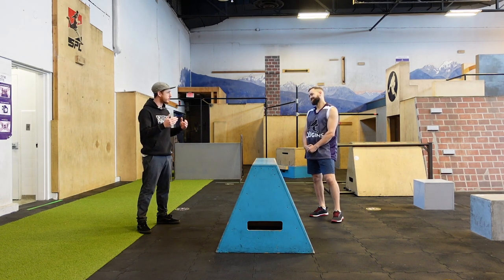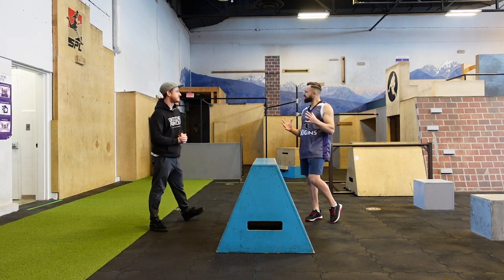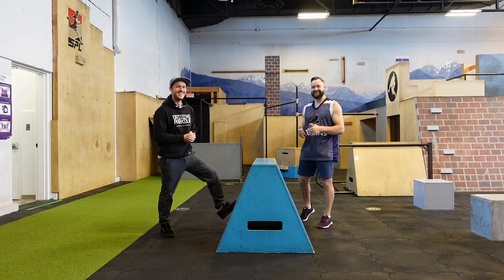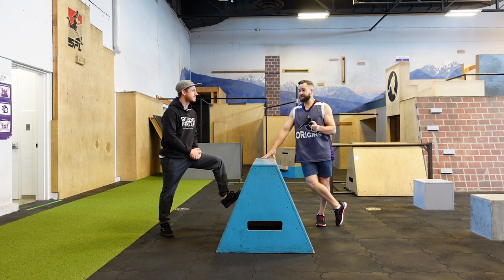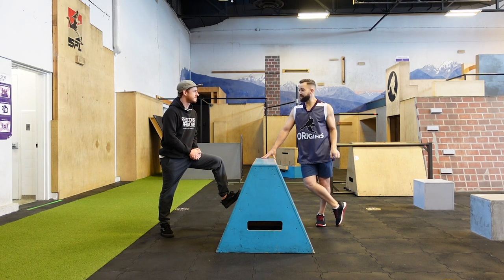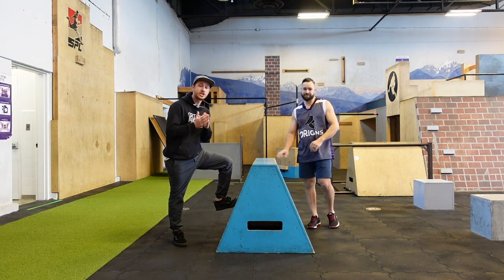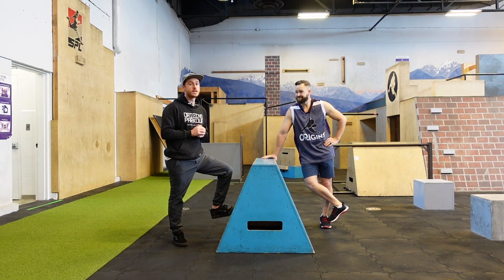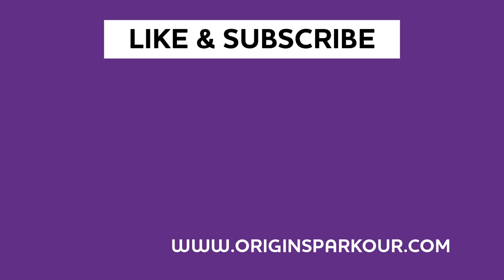Clearly we can geek out on this forever, but we do have to end the video. For people watching — do you love the step vault? Do you find that you use it very much, or is it something you've completely removed from your toolkit because you thought it was a beginner move? If you like this video, please like, subscribe, and share it. Hit the notification bell — we're going to be coming at you with more videos just like this one. And hit us up at originsparkour.com for coaching.